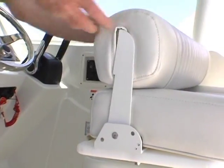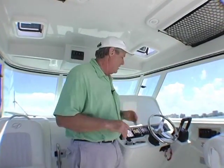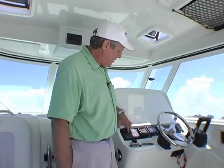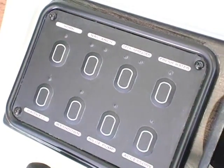The helm station is set up very nicely. You've got a flip-up bolster and a tilt wheel that lets you adjust for the ideal position whether you're driving sitting down or standing up. We like the Yamaha digital instrumentation — they're all easily adjustable to tell you anything you want to know about the engine running characteristics and fuel flow on your boat.